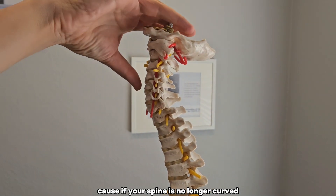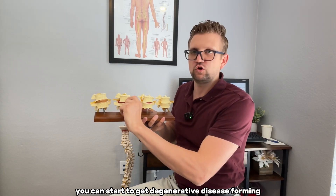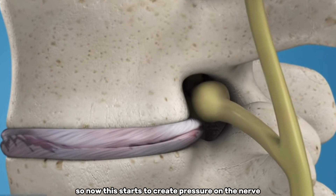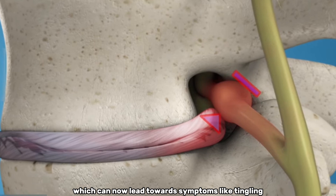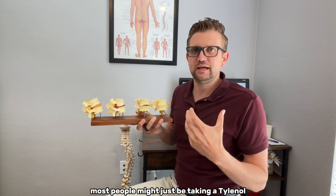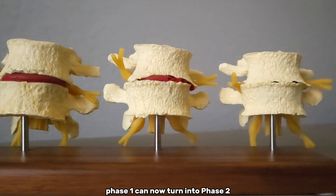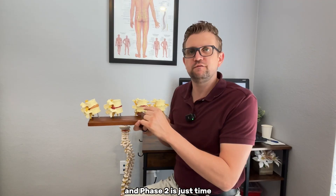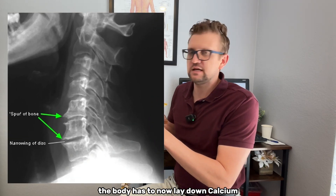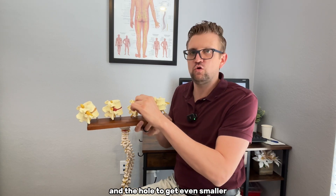Damage is directly related to structure. If your spine shifts out of normal alignment — front to back or side to side — that creates pressure leading to degenerative disc disease. Structure comes first, then damage comes later. If your spine loses its curve and the weight from your head and gravity compresses those neck joints, degenerative disc disease forms. As the disc gets smaller, the foramen narrows too, creating pressure on the nerve and causing interference. Phase one symptoms are superficial — pain or tingling that most people might mask with Tylenol or over-the-counter medication.